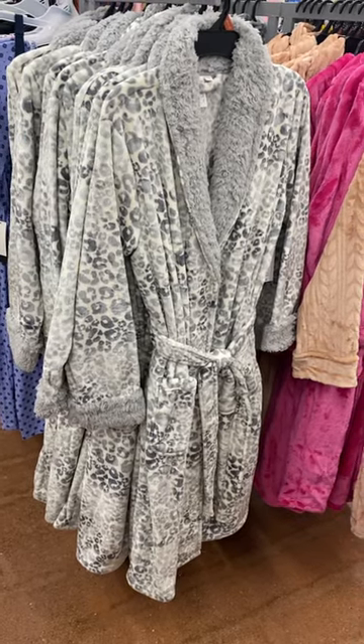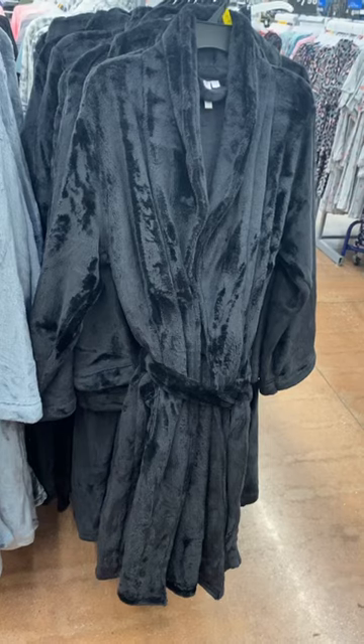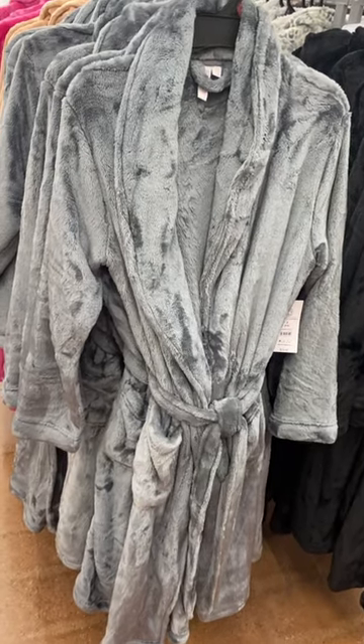They also have an animal print one with little fuzzies at the end of the sleeve and around the collar. You can also get it in black. Look at that one — it's so cute, they look so luxurious and so soft.